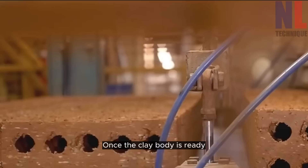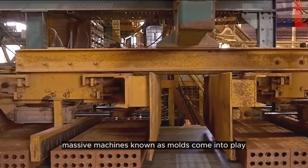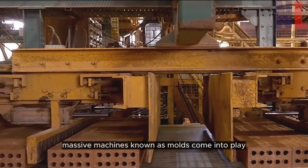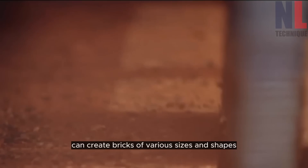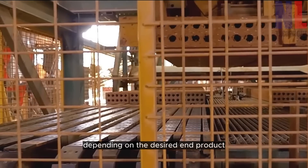Once the clay body is ready, it's time to shape it into bricks. In the molding area, massive machines known as molds come into play. These molds can create bricks of various sizes and shapes, depending on the desired end product.